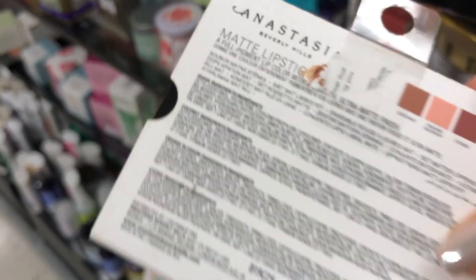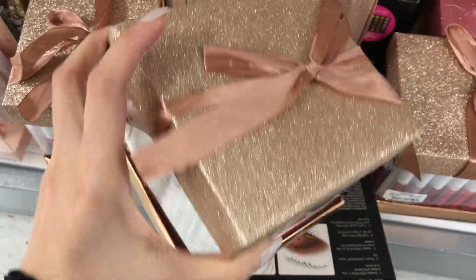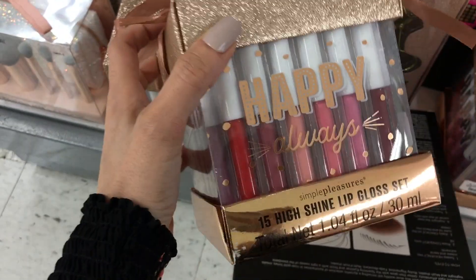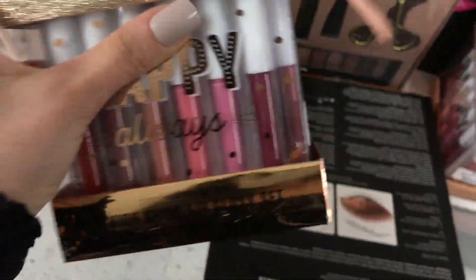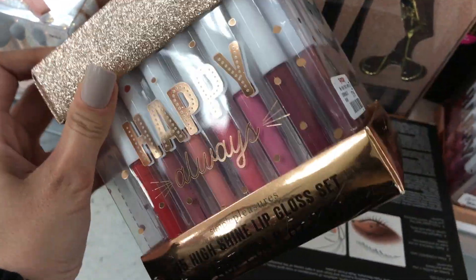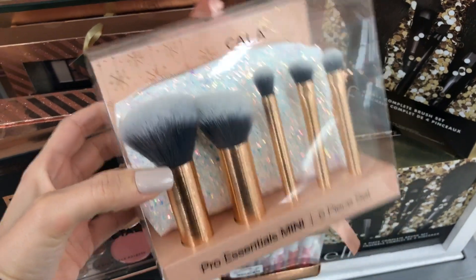There's a brand called Happy Always — I'm not sure what brand it is — and then Simple Pleasures. Look at the price: eight bucks compared to ten. I'm probably not going to buy this because I don't know where they manufactured it. How is the normal price even ten dollars for all of this? It must be a really cheap formula. These look amazing though — this is by Kala, I've never heard of this brand.